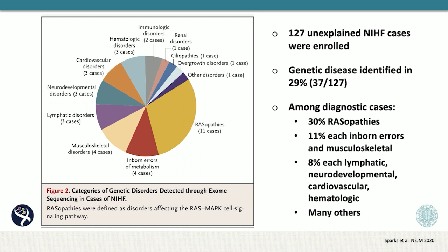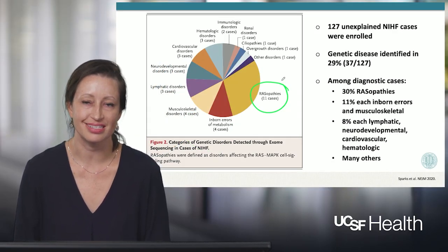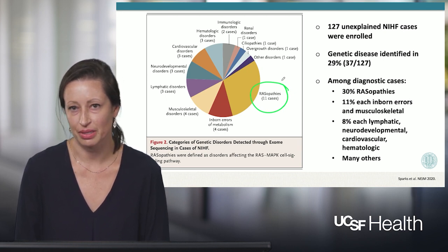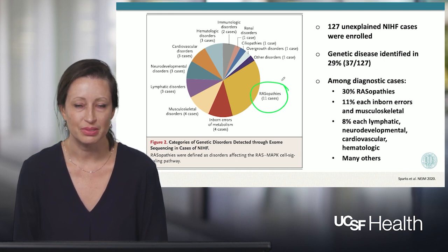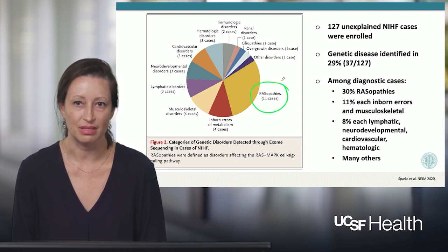In total, we enrolled 127 unexplained non-immune hydrops cases. In 29% of these, we identified a genetic disease through trio exome sequencing. Among the cases with a diagnostic variant identified, the most common category of genetic disease were the RASopathies — a category of disorders that affect a cell signaling pathway and can lead to birth defects, learning problems, and differences in appearance after birth. Also common were inborn errors of metabolism and disorders of many systems, including musculoskeletal, lymphatic, neurodevelopmental, cardiovascular, hematologic, and many others.